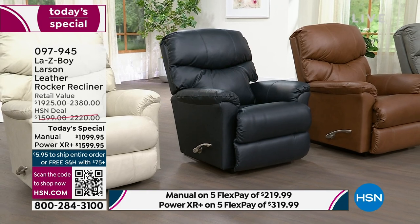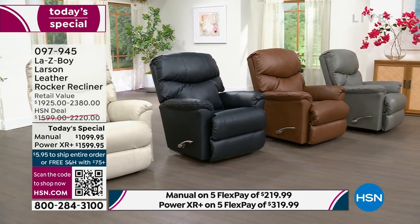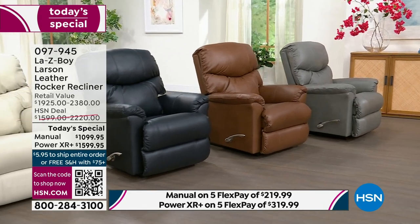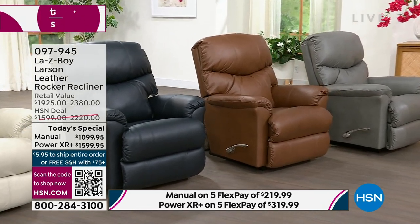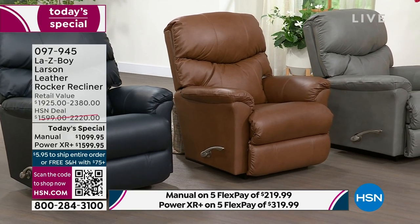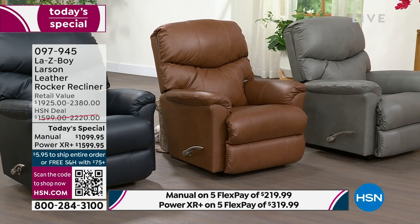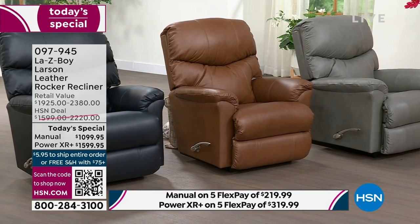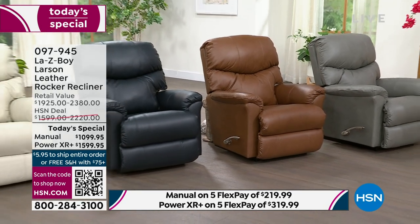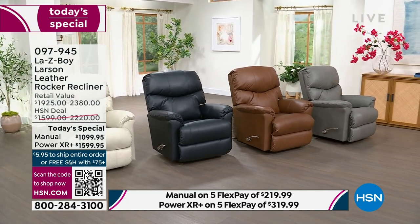This is the kind of piece that, if you could find it in retail, you'd pay upwards of $2,300. You're not paying that today. In the navy manual option, we have 8 left — oh my gosh. We have eight left in that navy manual. In the navy powered option, we have 80 remaining. A lot of you have been calling in for the chestnut — that beautiful warm brown — and we have 57 of those left in the chestnut manual.